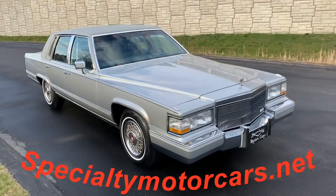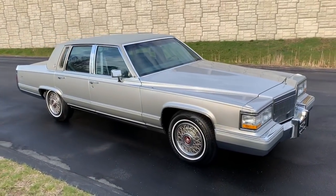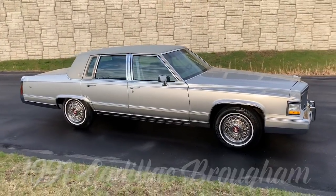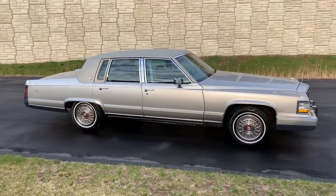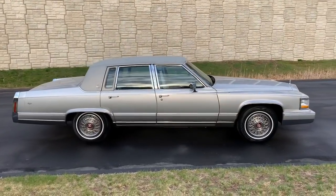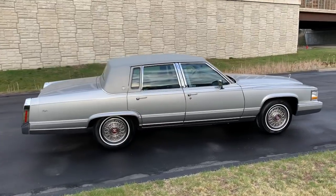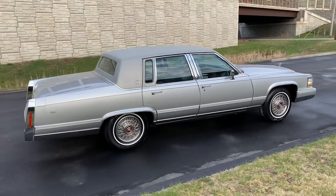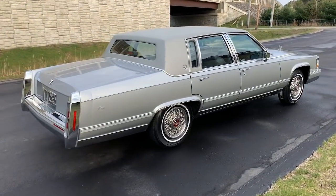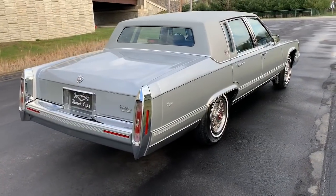Hey everybody, Anthony here, specialtymotorcars.net. Got a real nice treat to bring you this week folks — a 1991 Cadillac Brougham. This is a beautiful 36,000-mile car. Some of you who have been following me since the beginning might say this car looks familiar, because I have had this car in my possession once before. I sold it back in 2018 with about 600 miles less than it has now, sold to a nice gentleman up in Michigan, and I have since got the car back.